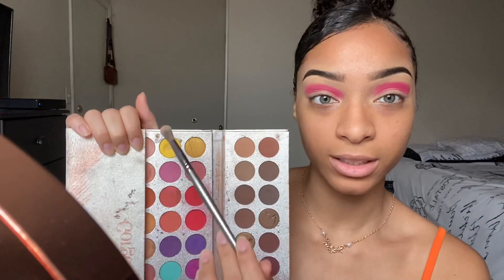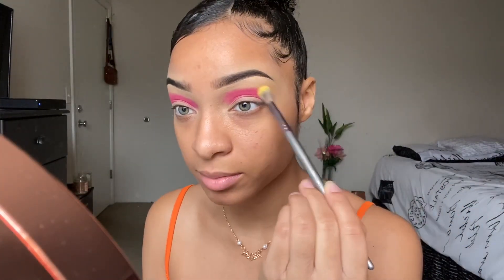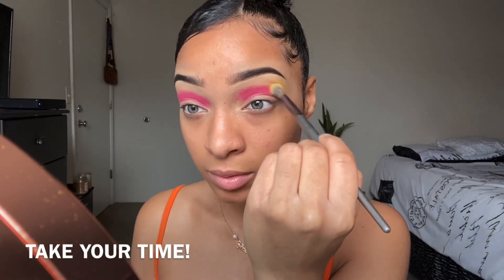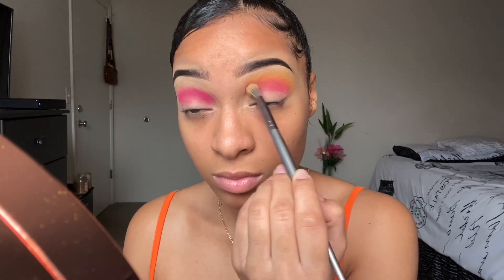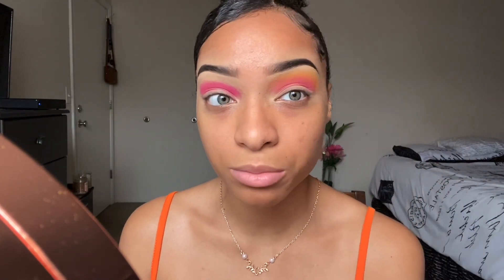I'm gonna take this yellow shade and blend out these harsh lines, again using small circular motions. You may have to go back in and dip in your yellow a few more times and continue to blend, but it's all a process.